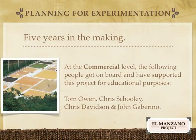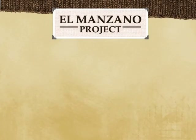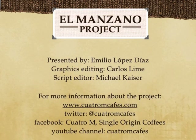At the commercial level, the following people got on board and have supported this project for educational purposes since the beginning: Tom Owen, Chris Schooley, Chris Davidson, and John Gaparino. Special thanks to them. This was part two of the Ed Manzano Project. Stay tuned for part three.